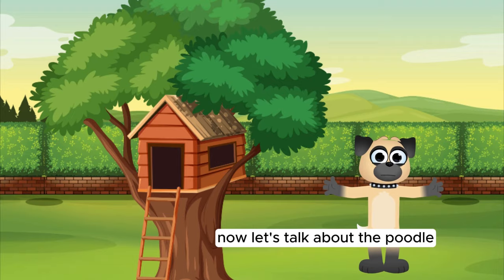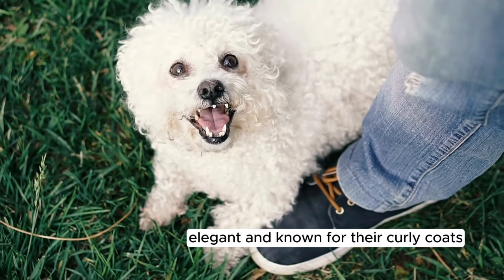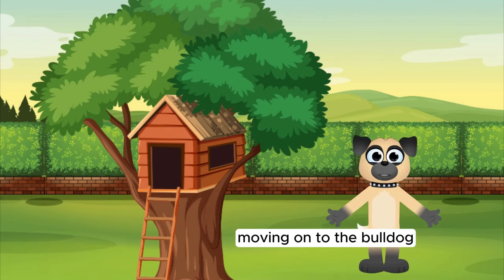Now, let's talk about the Poodle. Poodles are smart, elegant, and known for their curly coats. They come in standard, miniature, and toy sizes, making them versatile pets.